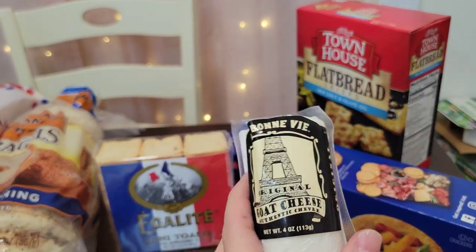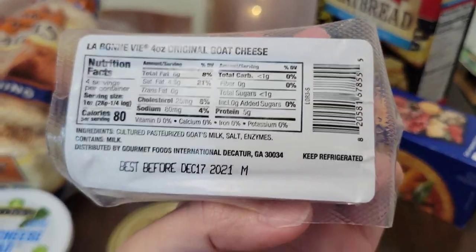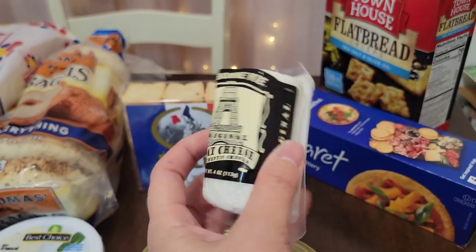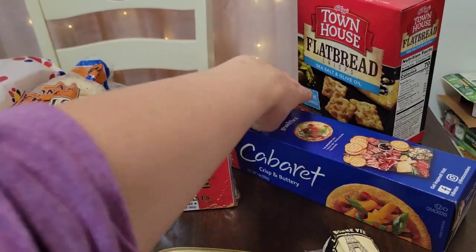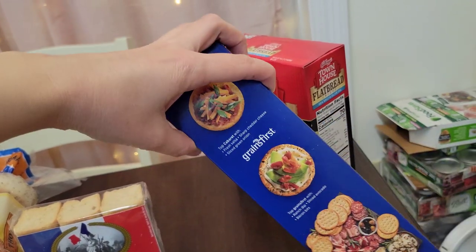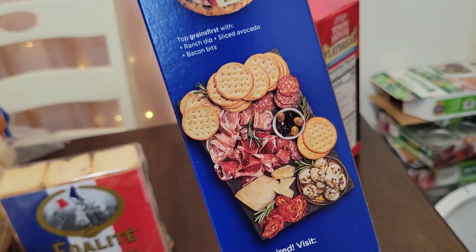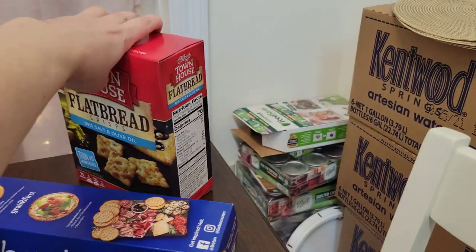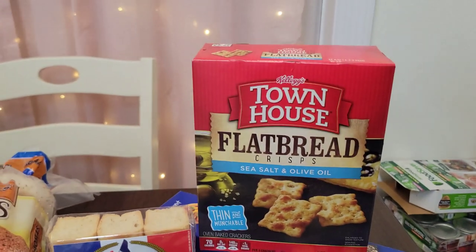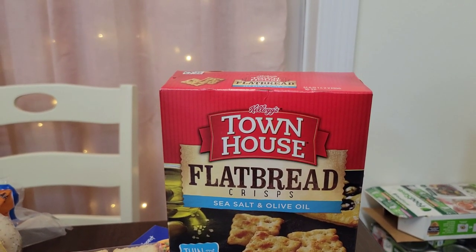Goat cheese — I've never tried goat cheese before, so I picked this up. I can't wait to try this. I'm excited to try all these different kinds of foods. Some crisp and buttery crackers — and look, that's a nice charcuterie board on the packaging. I don't think mine's gonna look that nice though. Mine's just gonna be like a snacking type of board, a pig-out snacking type of board. And I bought these Townhouse flatbread crisps, sea salt and olive oil.